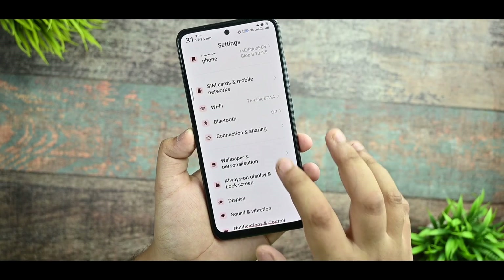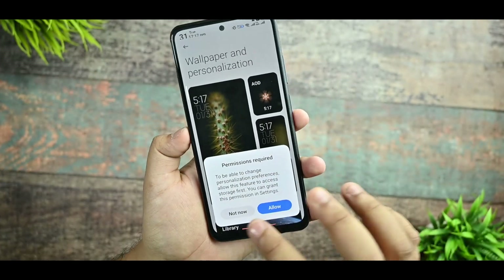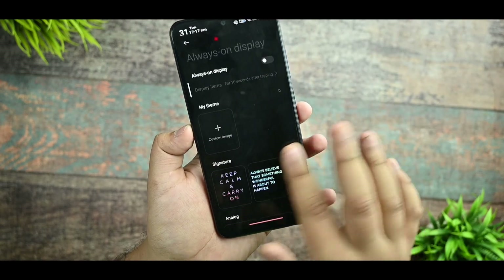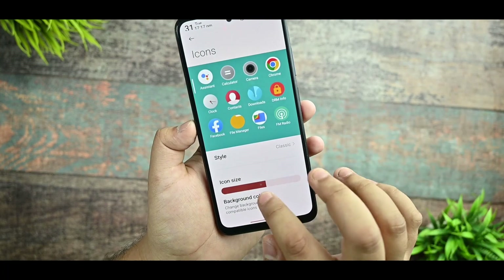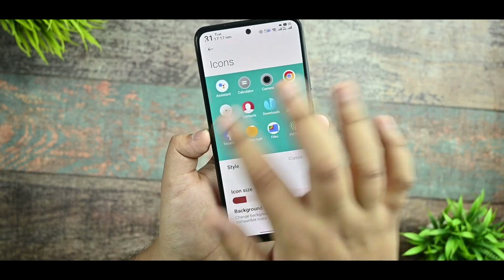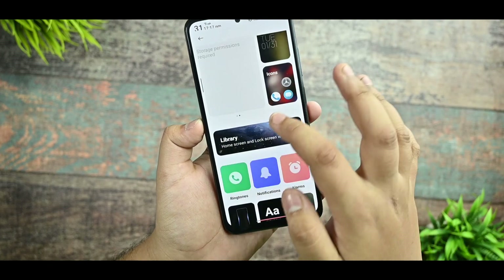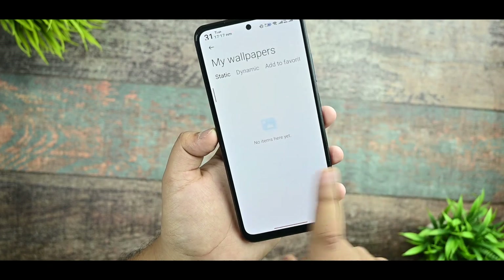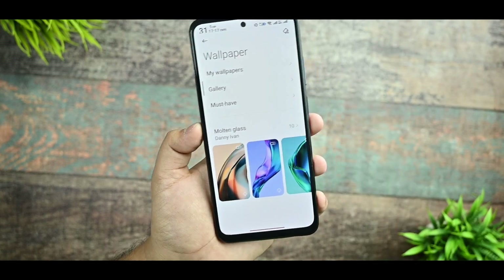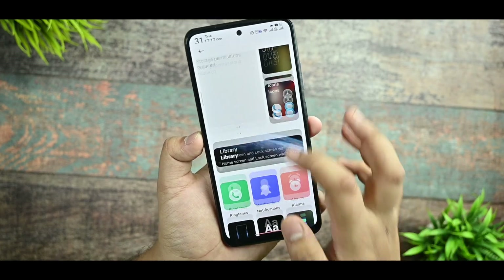In wallpaper and personalization, you need to agree to a permission prompt. You get AOD and can change it according to your preference. You can select icon packs and resize them, and there are limitless and classic options. You can also enable background color. In the wallpaper library, not much is available because I haven't signed into a Mi account, but you do get a few customization wallpapers.